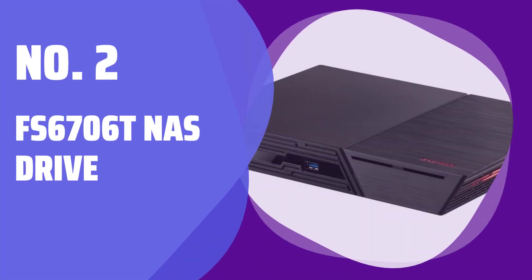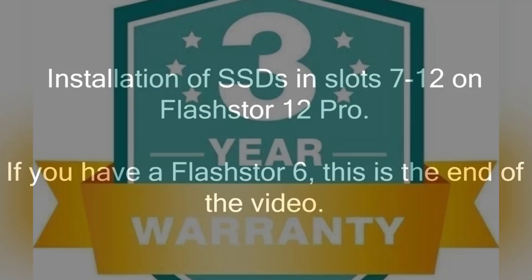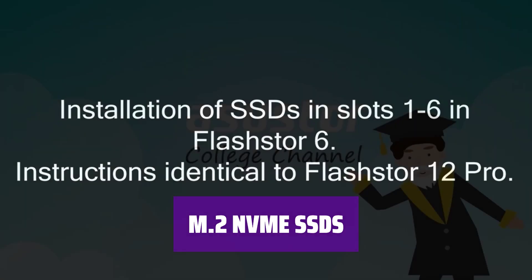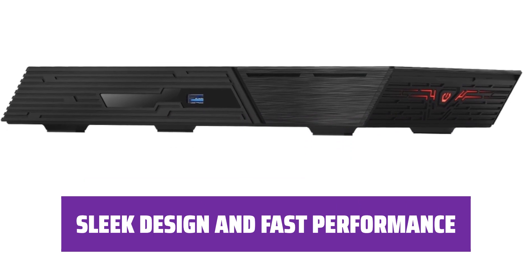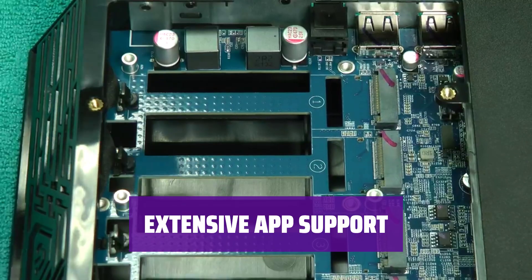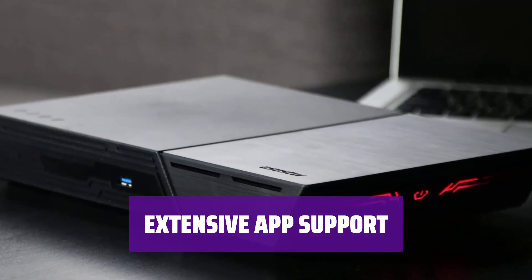Number 2: Asustor FS6706T NAS Drive. Looking for a NAS drive with more storage flexibility? The FS6706T offers six bays for your data storage needs. Experience lightning-fast performance with M.2 NVMe solid-state drives, a feature that sets the FS6706T apart from the rest. Access a wide range of Asustor and third-party apps, making it a versatile storage solution for your business.